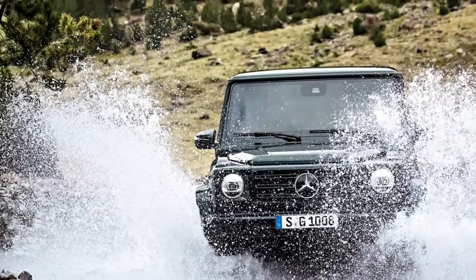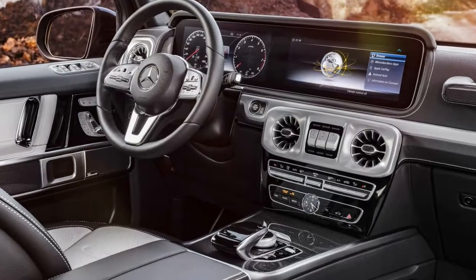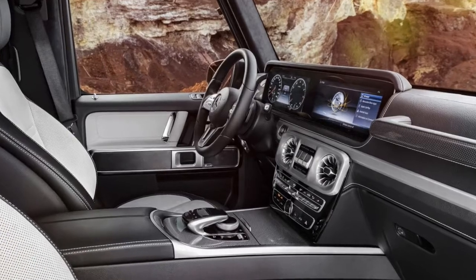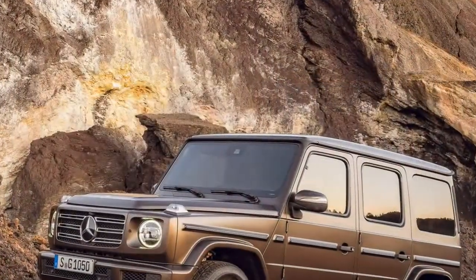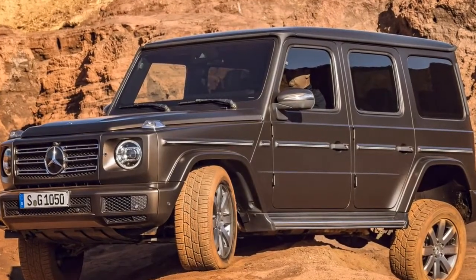2018 Mercedes-Benz G-Class SUV. The good points include go-anywhere off-road ability, good to operate on road too, indestructible quality, and generous equipment specification.